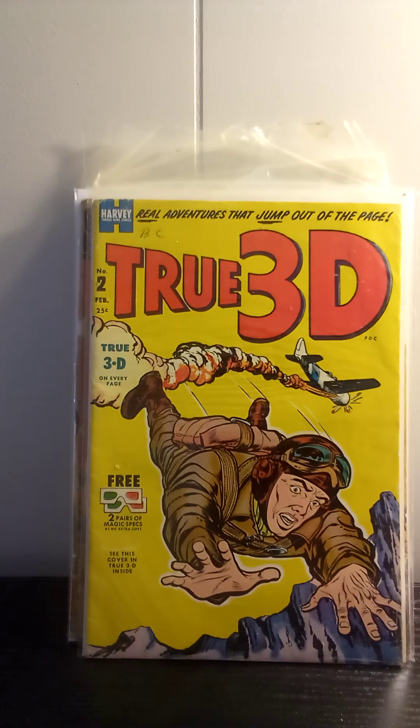Anyway, that is my haul. I'm hoping to maybe make another trip to one of my local comic shops pretty soon. Things have just been so busy I haven't really had the opportunity, and that's why this video was actually late being filmed — because all of these, except for a few, I actually picked up before the new year. Anyway, thanks for watching. Like, comment, subscribe, and support your local comic shop. See you next time.